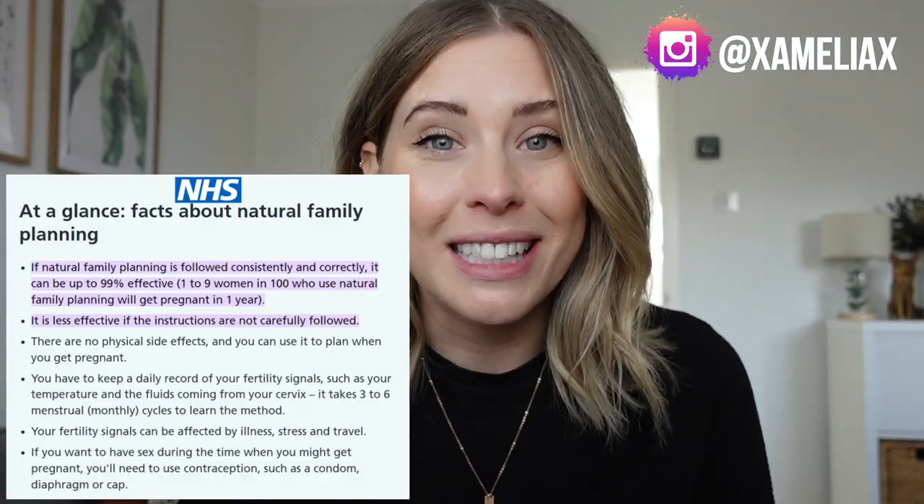Now there are a handful of different hormone free contraception methods out there, one of which is the natural contraception, natural family planning, natural birth control method. This basically uses cycle tracking, finding out when you are in your fertile days and your non-fertile days and using that to time or avoid unprotected sex. And if you're doing the natural contraception method properly, it can be up to 99% effective.